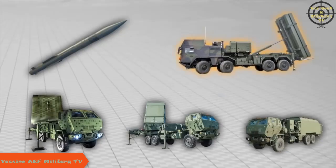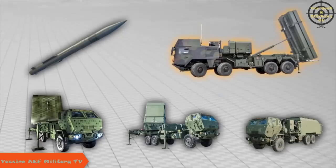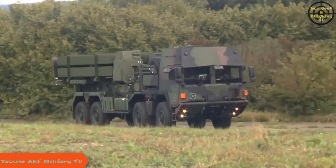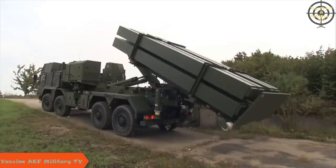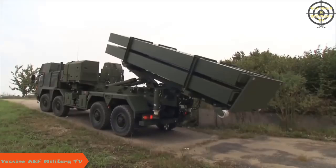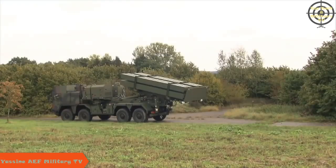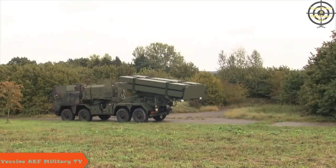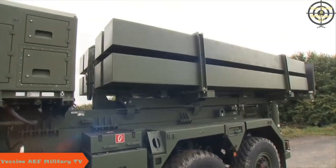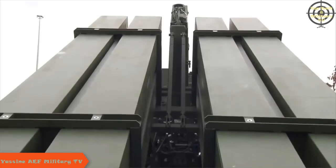The lightweight MEADS launcher is capable of engaging targets over a full 360 degrees. It provides high firepower with rapid reload, and its automation features reduce the number of required crew members. The MEADS launcher uses a palletized load handling and elevation system that provides for rapid full pallet reloads and elevates to a 70-degree launch position.